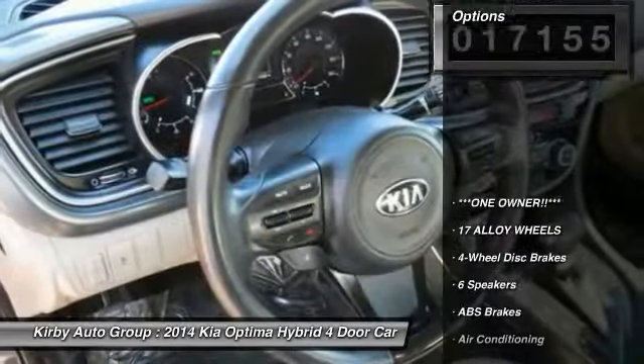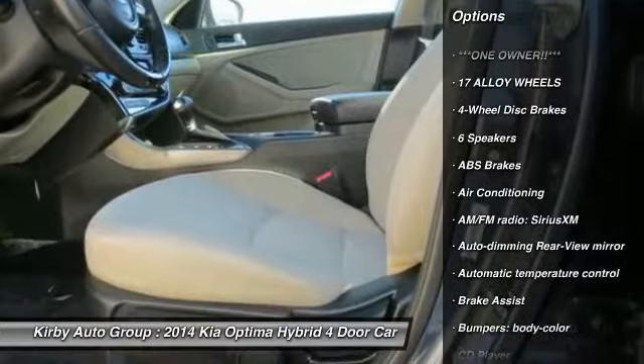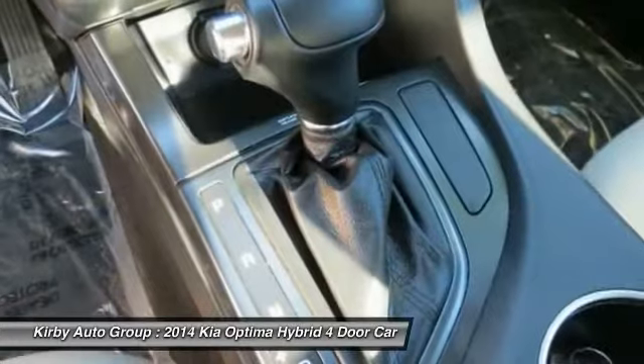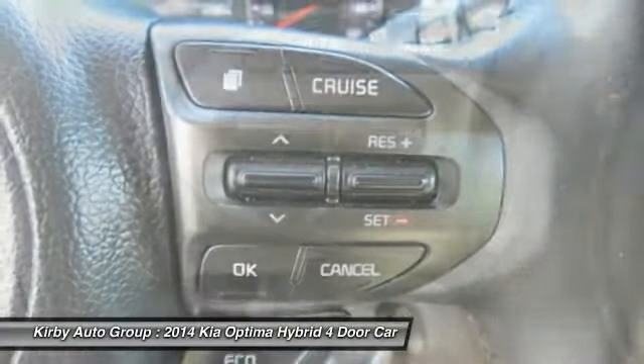Here are some of this vehicle's great options: power passenger seat, traction control, navigation system, dual airbags, leather-wrapped steering wheel, power steering, air conditioning, front four-wheel disc brakes, security system, and compass.